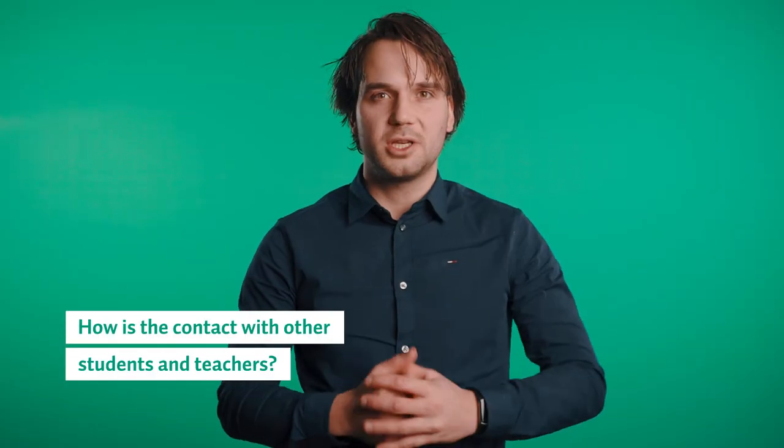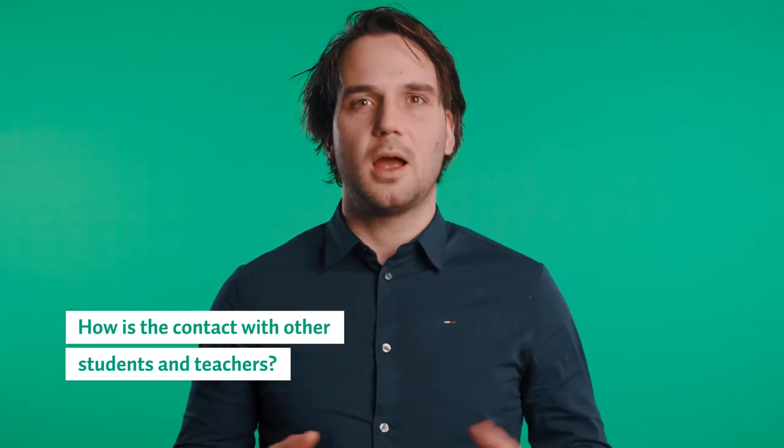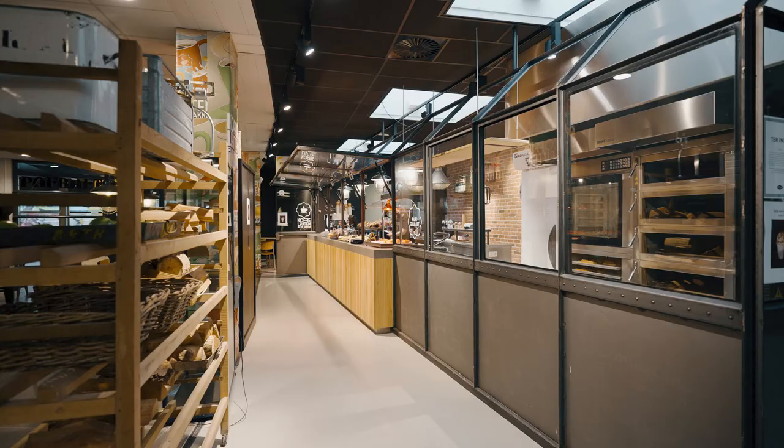I work as a project manager at a construction company. Through this program I also learn to think about the future uses of a building, which ultimately results in a better and more logical design.